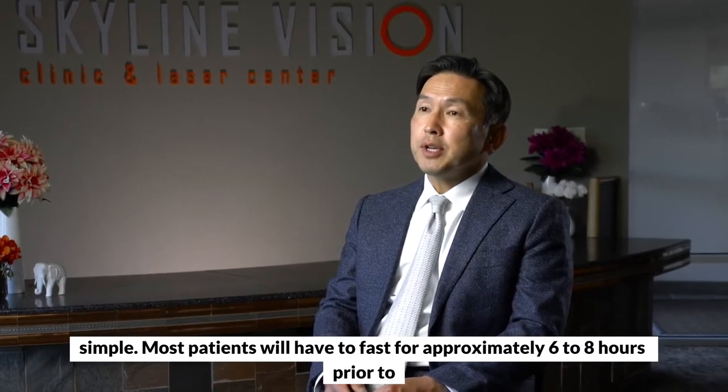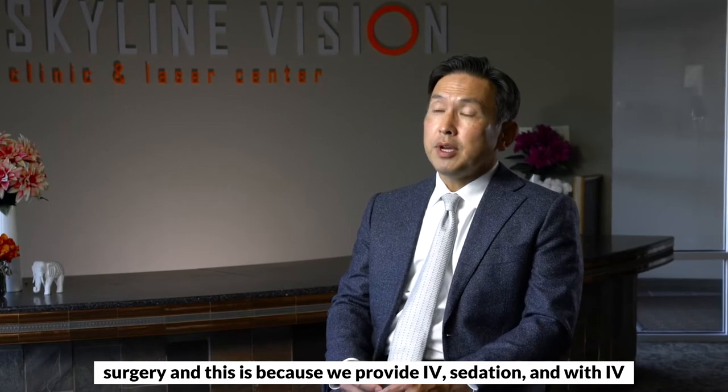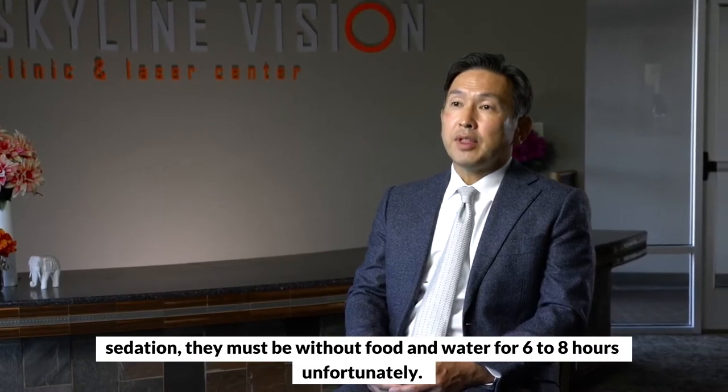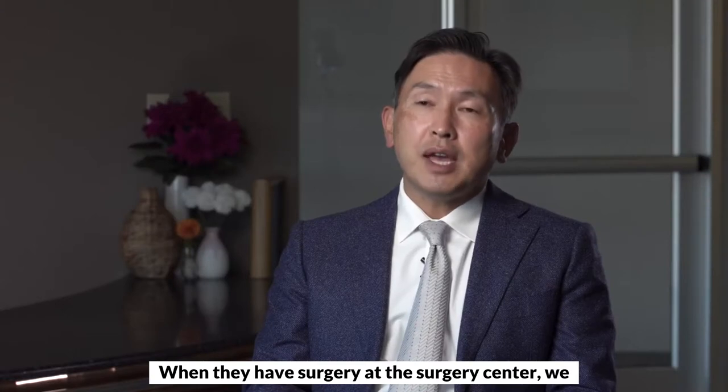A typical patient experience for cataract surgery on surgery day is relatively simple. Most patients will have to fast for approximately six to eight hours prior to surgery, because we provide IV sedation and with IV sedation they must be without food and water for six to eight hours.